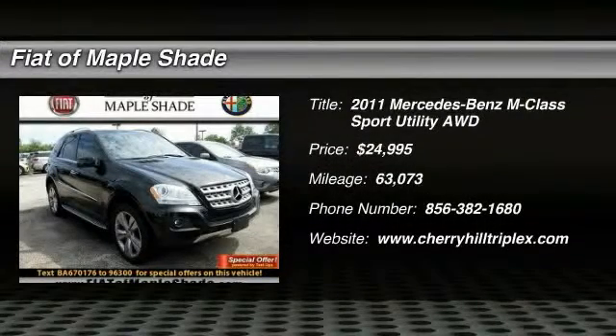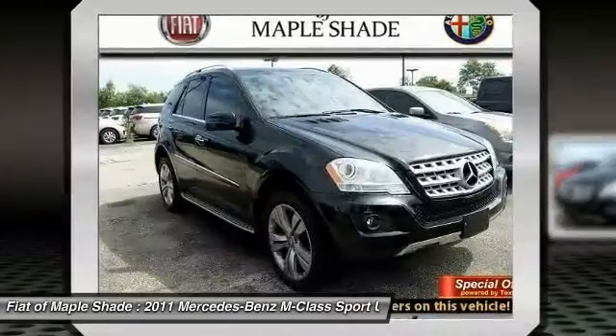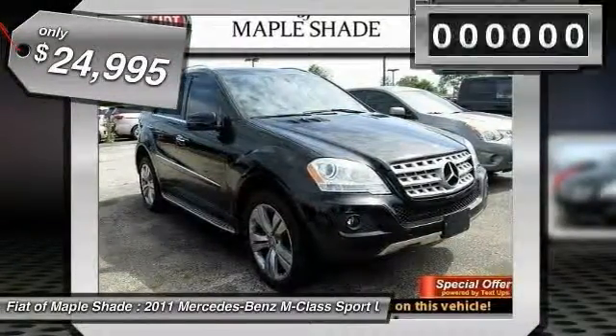The 2011 M-Class. Top-rated safety — it runs in the family. It is something we never take for granted, and is priced below $25,000.